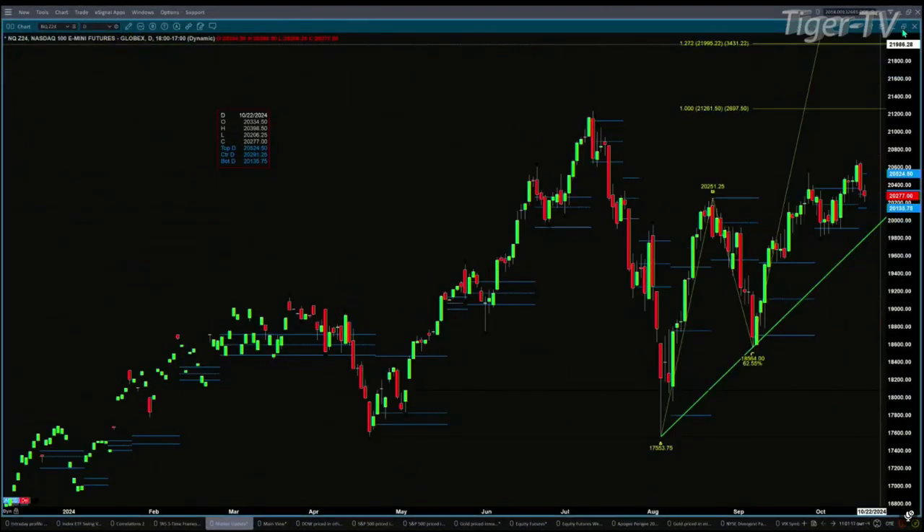If we take a look at the NQ, which is our weakend to see out here, it has confirmed a new profile. Support at 21.35, resistance up at 25.24.